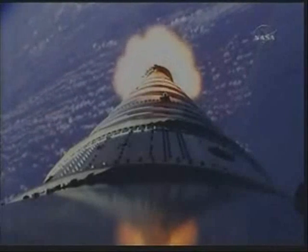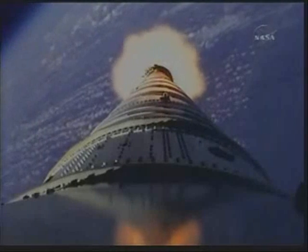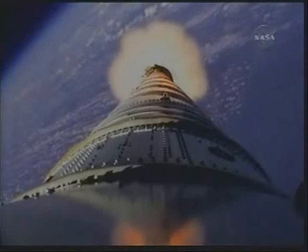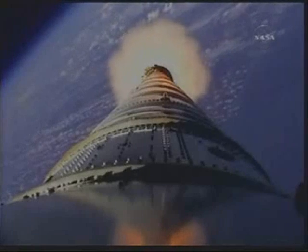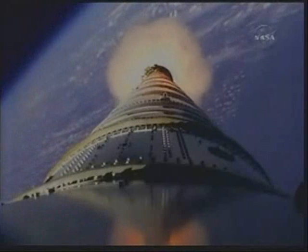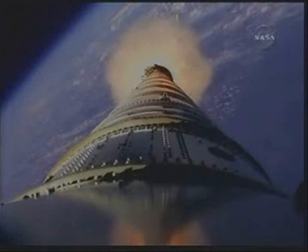T plus 80 seconds. We've started our supersonic large amplitude ID maneuver PTI — we see the response. We start the last PTI maneuver, structural mode ID, and we pass T plus 105 seconds.